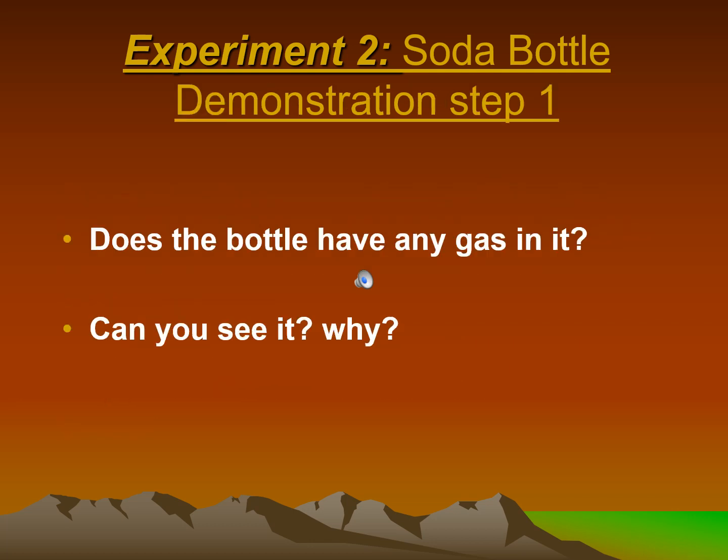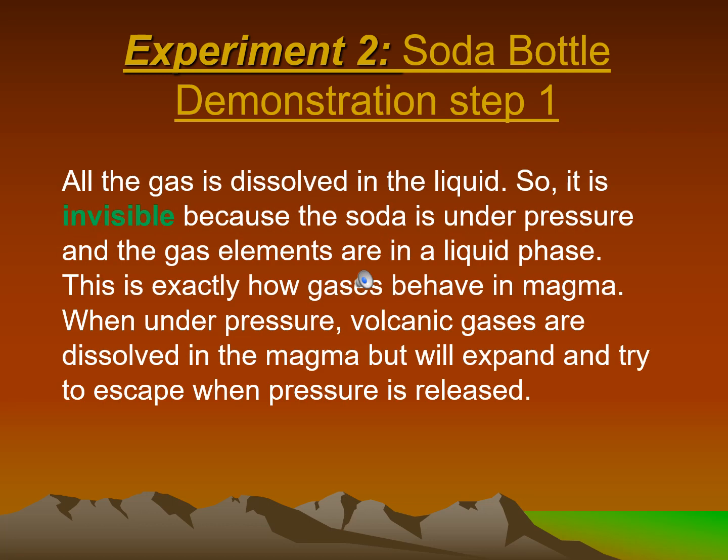Step 1: Does the bottle have any gas in it? Can you see it? Why? All the gas is dissolved in the liquid, so it is invisible because the soda is under pressure and the gas elements are in a liquid phase. This is exactly how gases behave in magma — when under pressure, volcanic gases are dissolved in the magma but will expand and try to escape when pressure is released.